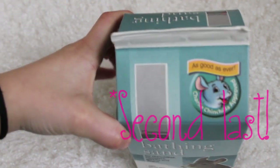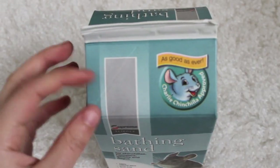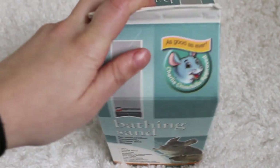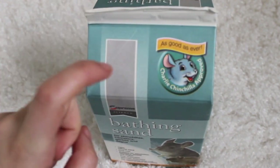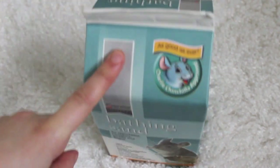The last essential thing I got was just the bathing sand from Supreme, and this cost me £4, which is quite pricey, but it is quite pricey in most places. It's not very interesting so I'm not going to go into detail, but if you buy bathing sand you have to make sure that it is sand and not dust.